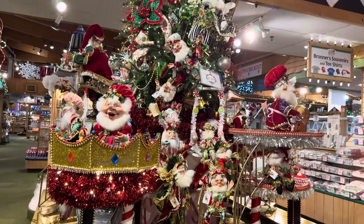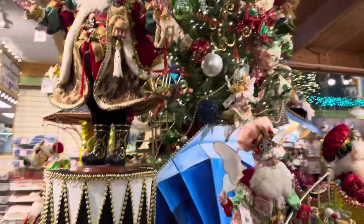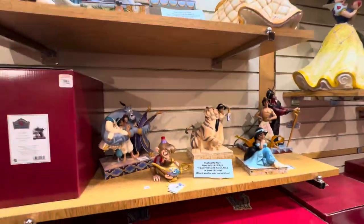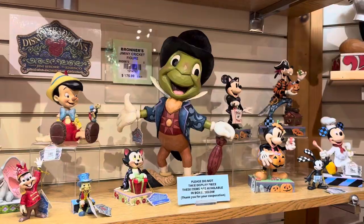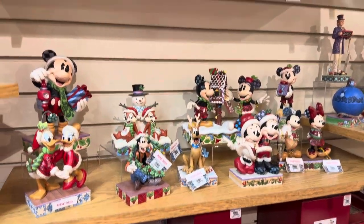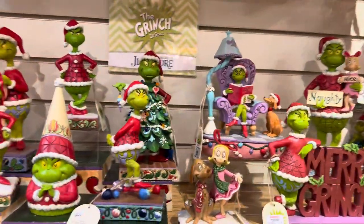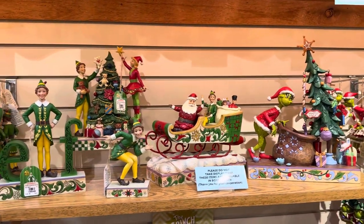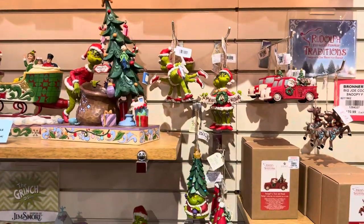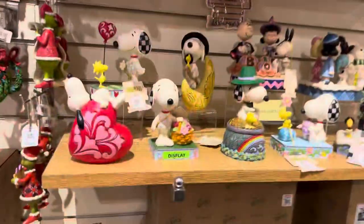They have so much fun stuff here — you just cannot even begin to cover everything. You will see stuff you didn't realize you were looking at. Disney characters — I love this Jiminy Cricket, he is just amazing. So nice to see all the Disney. And of course the Grinch. Jim Shore has quite a nice selection of pieces. I love the Grinch stuff, very cool. And then the Peanuts, of course.